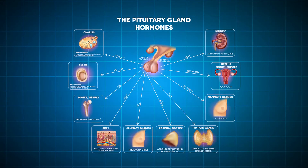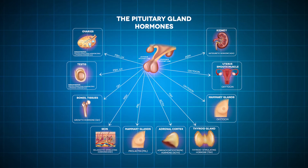Thermoreceptors in the skin are picked up by nerve cells and passed through the spinal cord via thermal sensors, which are connected to the posterior hypothalamus.